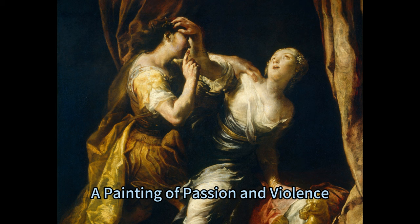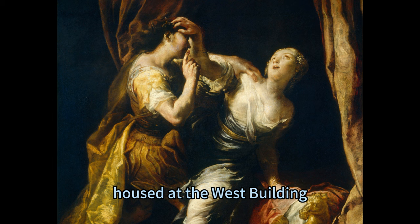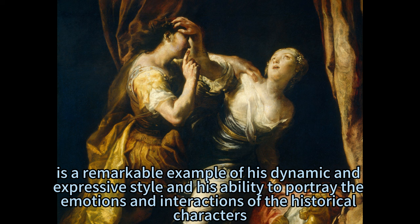Tarquin and Lucretia by Giuseppe Maria Crespi, circa 1695 or 1700, is housed at the West Building, Main Floor, Gallery 50 of the National Gallery of Art, Washington DC. The painting depicts a dramatic scene of Tarquin, the son of the last Roman king, and Lucretia, a virtuous Roman matron, based on the ancient legend of their encounter. Signed and dated by the artist, it is a remarkable example of his dynamic and expressive style and his ability to portray the emotions and interactions of historical characters.